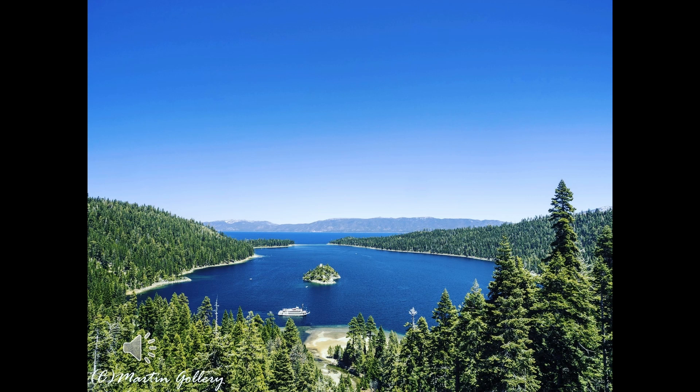Emerald Bay is appropriately named as it is the crown jewel of the Lake Tahoe area. One of the earlier names for it was Eagle Bay because of the raptors that call it home. Osprey and eagle nests are still found here, and no, I won't tell you where.